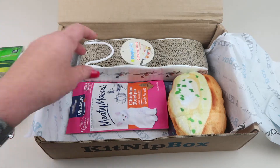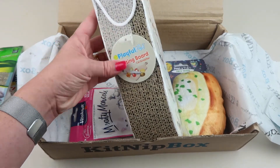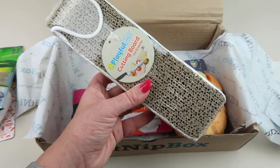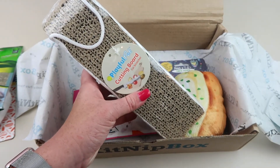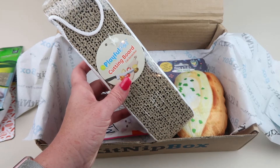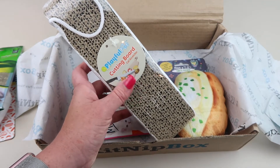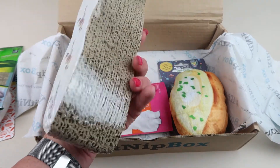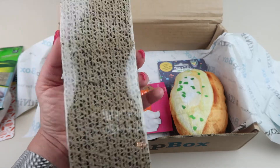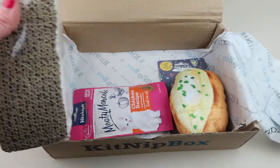And then we have the Playful Pets cutting board cat scratcher. You can hang this up, so if your pet tends to scratch your couch or somewhere you don't want them to, you can put this there instead to give them something different to scratch. It retails for seven dollars and measures 10 inches long, so it's a nice, pretty big scratching surface.